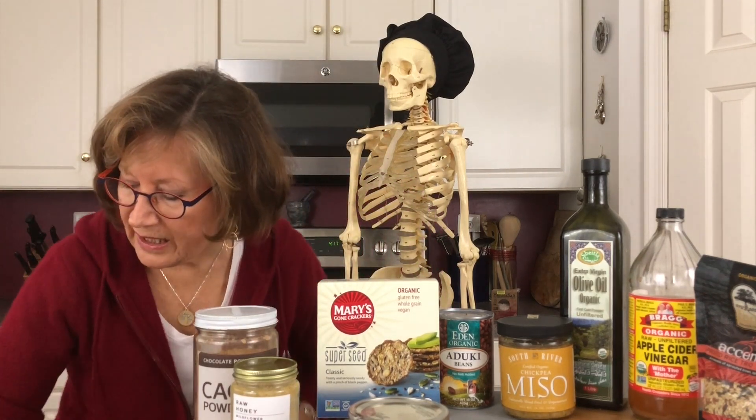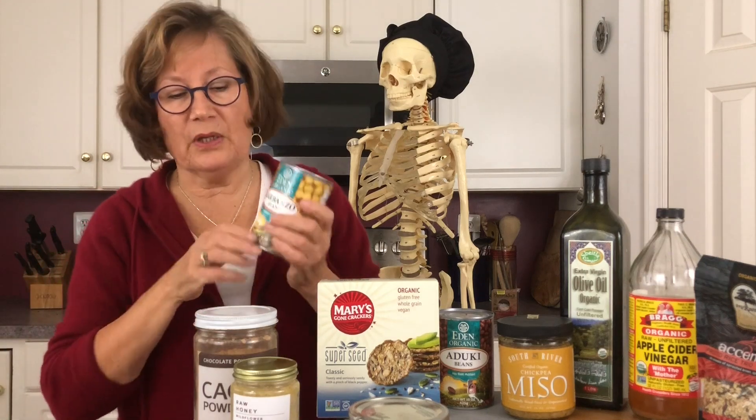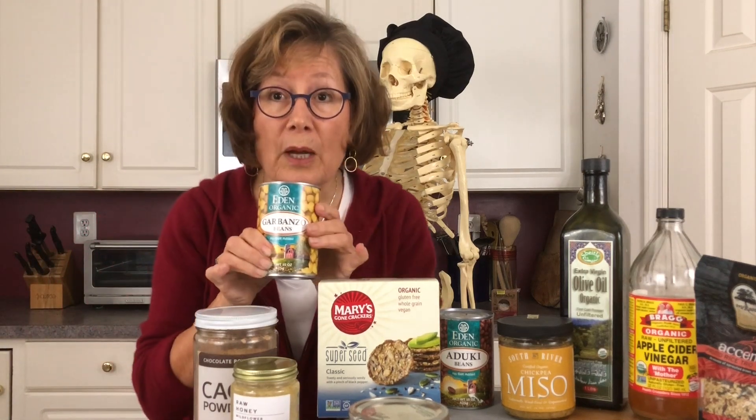I have in my pantry typically cans of beans. I like Eden — garbanzo. I like Eden for a number of reasons: first of all, they're organic, and these cans are BPA-free as far as the lining is concerned. It's a number one concern that we have to deal with — all the toxins that are coming into our body and that get into our bones.